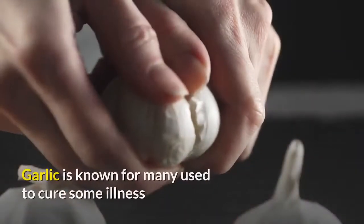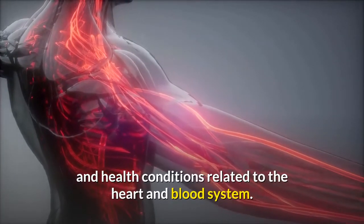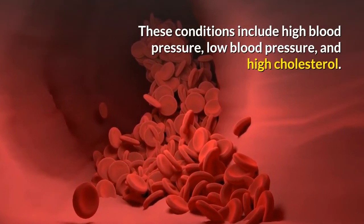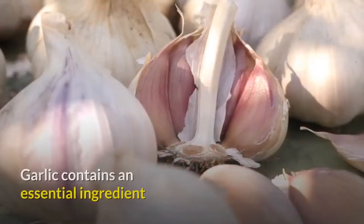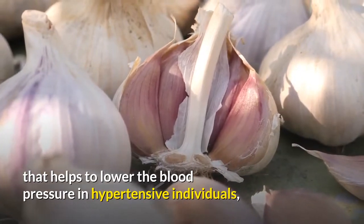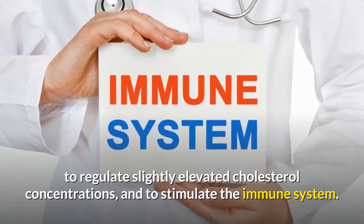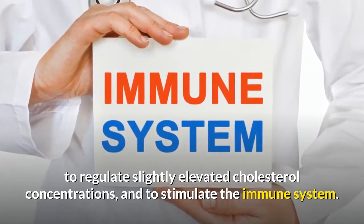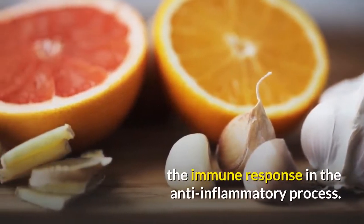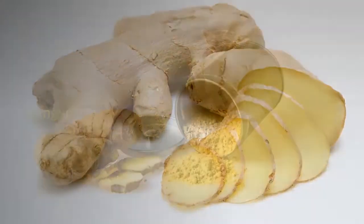Garlic is known for its many uses in treating illness and health conditions related to the heart and blood system, including high blood pressure, low blood pressure, and high cholesterol. Garlic contains an essential ingredient that helps to lower blood pressure in hypertensive individuals, regulate slightly elevated cholesterol concentrations, and stimulate the immune system. The useful compounds found in garlic also help regulate the immune response in the anti-inflammatory process.